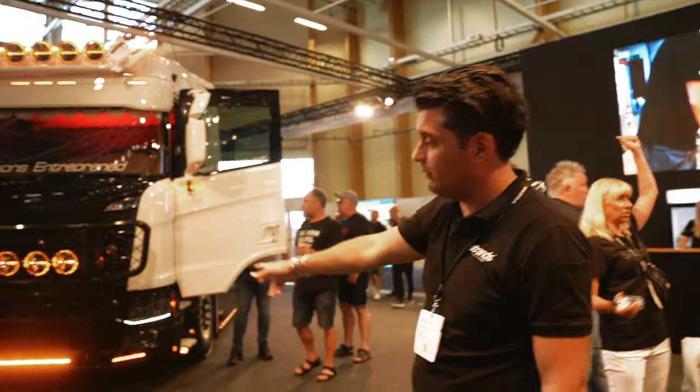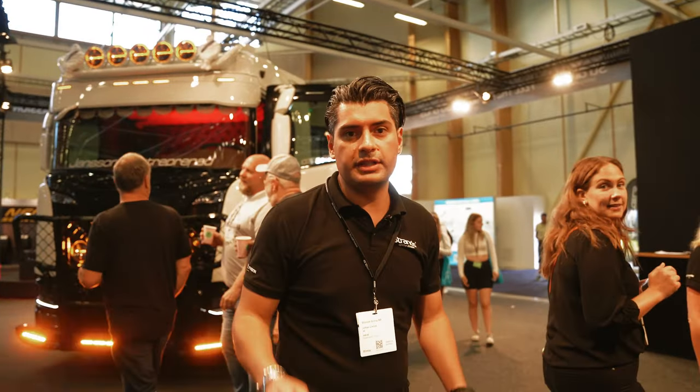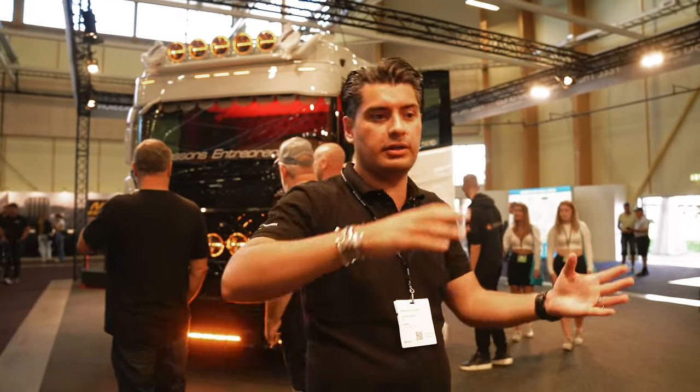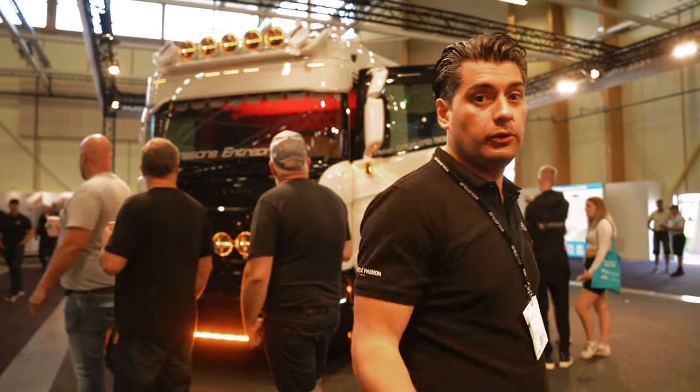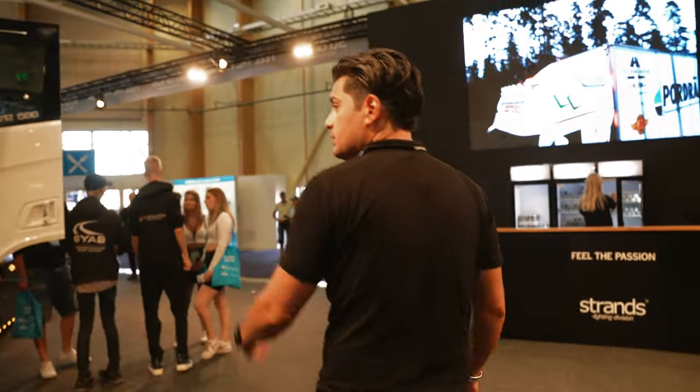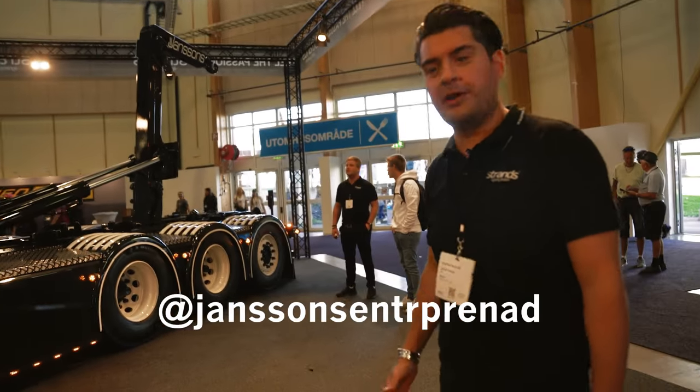On the Scania we have the Ambassador and the Low Rider. We also have the new interior light — the red light inside the cab is the new interior light and it looks awesome. This is made to be indirect lighting, so you put it behind the cab or just to glow up the atmosphere. On the back side here we also have the full Dark Series.